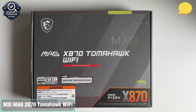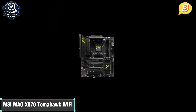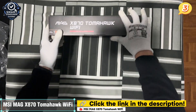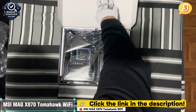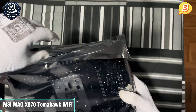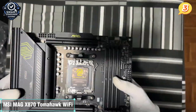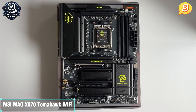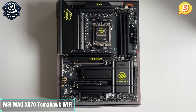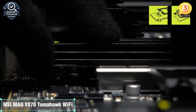Number three: the MSI MAG X870 Tomahawk Wi-Fi. If you're building a high-performance AMD rig that can handle intense multitasking, next-gen GPUs, and ultra-fast storage, the MSI MAG X870 Tomahawk Wi-Fi hits a sweet spot between power and practicality. This board is made for gamers and creators who want the latest tech but don't want to go all out on a flagship just to get it. The standout here is AMD's latest X870 chipset supporting the AM5 socket, with full compatibility with Ryzen 7000 and upcoming processors, plus blazing-fast DDR5 memory speeds up to 8400 MHz. It's got four DIMM slots and supports Expo profiles, so you can fine-tune performance or let it auto-optimize for stability.